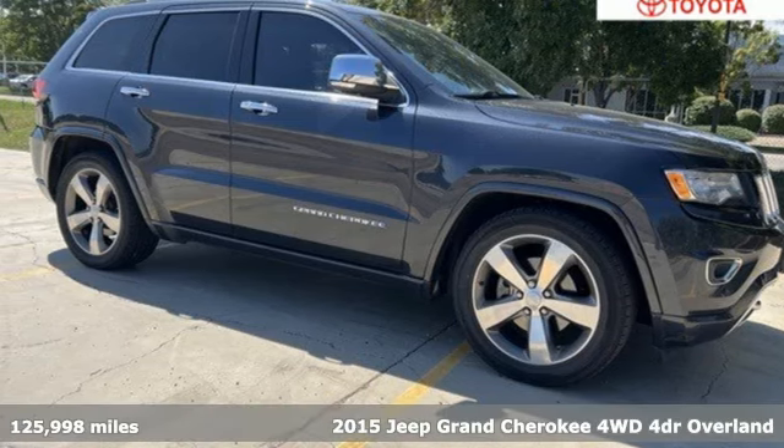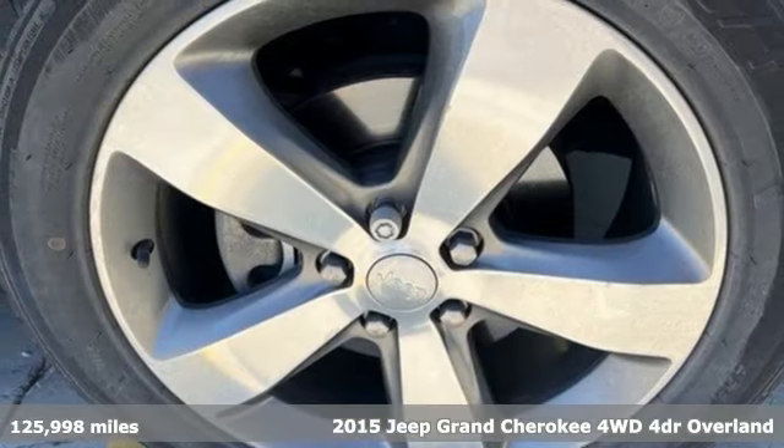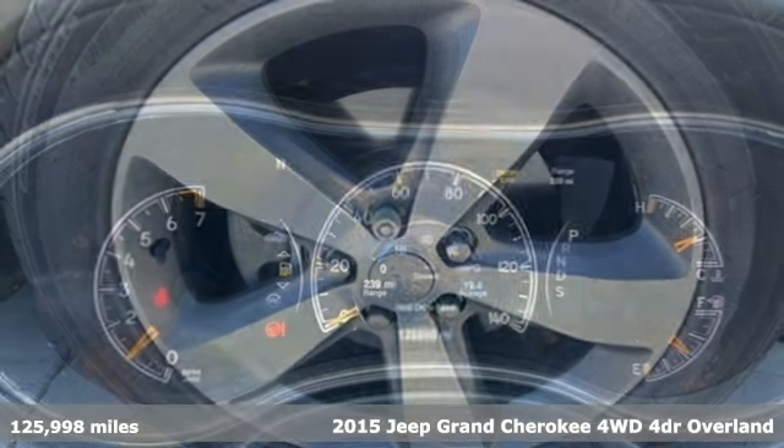Here's a 2015 Jeep Grand Cherokee. The Jeep life fits your life. Plus, it offers an exciting list of features.